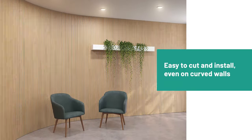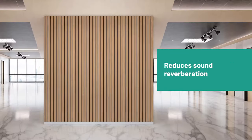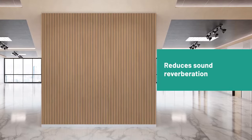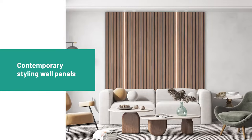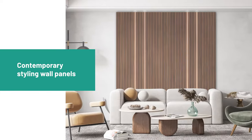It's easy to cut and install, even on curved walls. The design-embellished solution has the added value of reducing sound reverberation. It was drawn with the lines of contemporary styling wall panels to fit interior designers and architects' requirements.